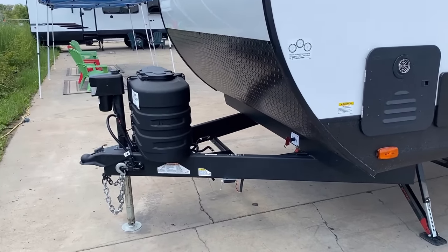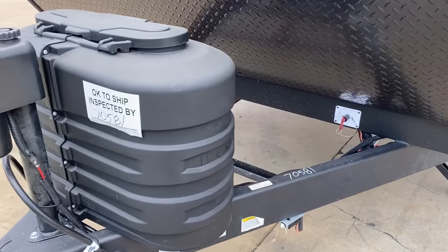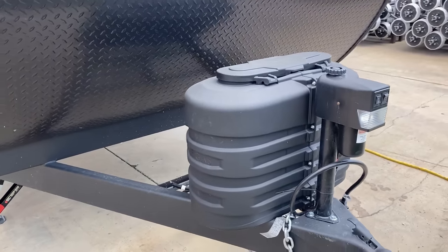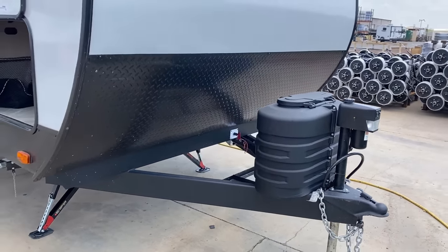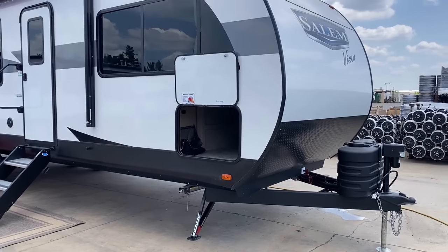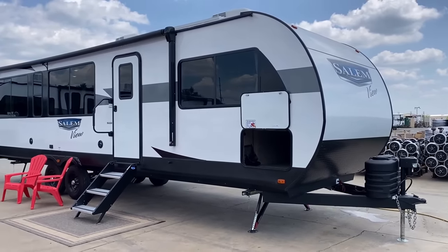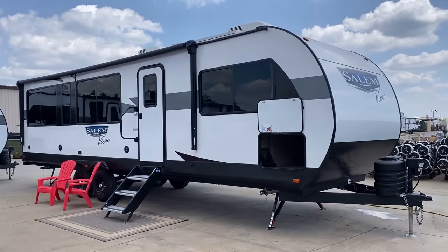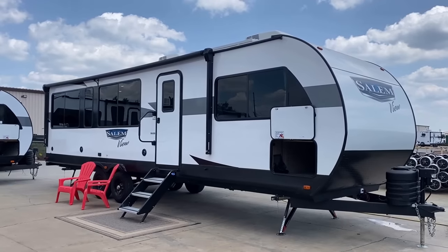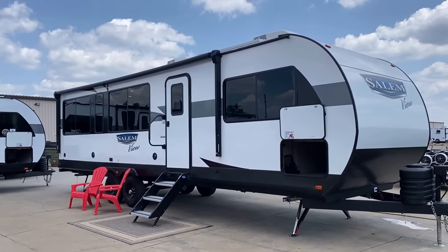98% of washer-dryer prepped RVs never have a washer-dryer installed in them, and only about half the people that actually install one end up being glad they ever did. That does mean some people love their washer-dryer, and I totally respect that — keep on keeping on. But statistically, everything I just said is the case, even though some people just can't imagine that being so. That is how the cookie crumbles.